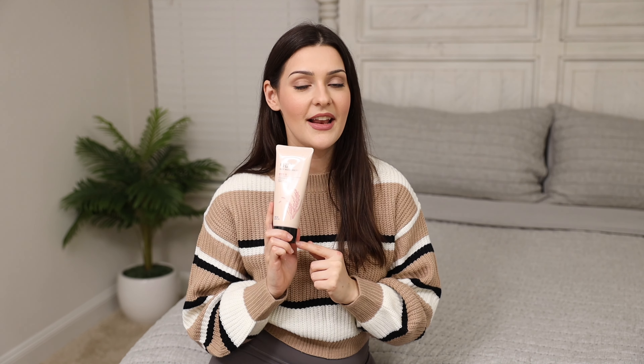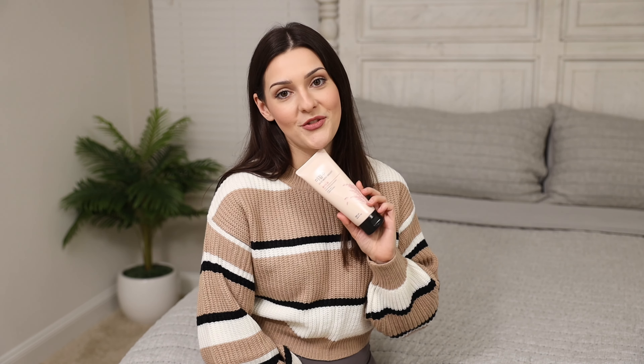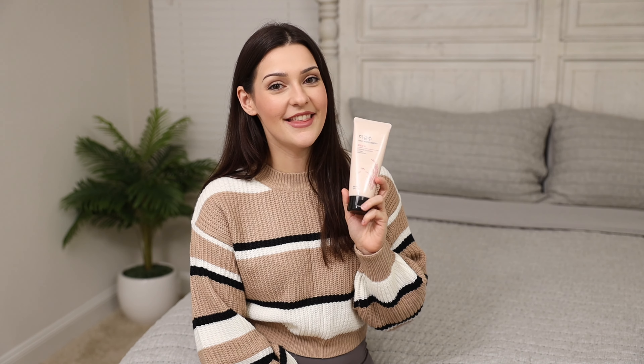It does have a nice lathery foam to it and I use it every night when I take a shower. I love using this foam facial cleanser. It is made with rice water and it does make my face feel really hydrated and moisturized after I use it. I've been using this foaming cleanser for a few months now and so far so good.